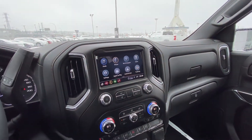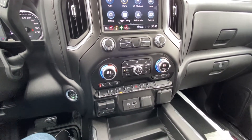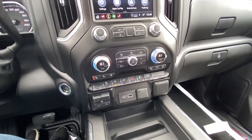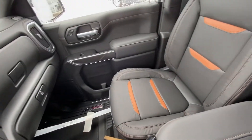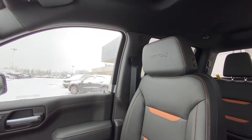We have an 8-inch touchscreen with Apple CarPlay, Android Auto, dual zone climate control with heated and ventilated seating, integrated trailer braking system with USB ports and an outlet up front, and an all black interior.